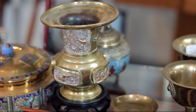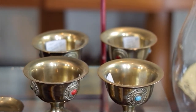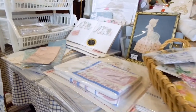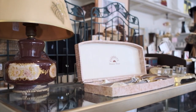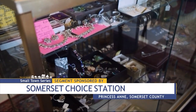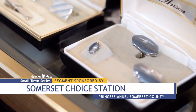Upton says the unique thing about this store is the selection of smaller items — a lot of nautical, local books. We have one of our volunteers who restores our linens and packages them. We sell a lot of linens, small furniture, just gifts. Upton says Somerset Choice Station has almost anything you could think of, including sweetheart jewelry, which is jewelry that was made overseas during World War II.